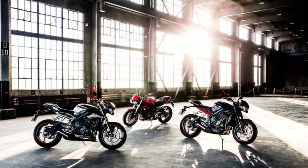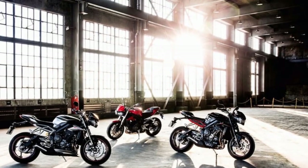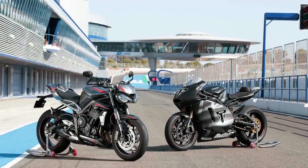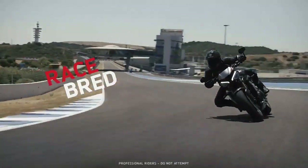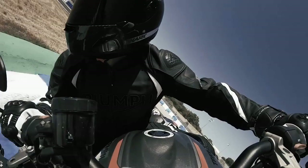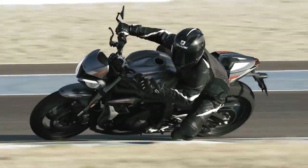Whether you're navigating city streets or carving through winding mountain roads, the Street Triple RS responds with enthusiasm and precision. One of the standout features is its advanced electronics suite, equipped with multiple riding modes, traction control, quick shifter, and cornering ABS. These electronic aids ensure that riders of all skill levels can enjoy the bike's performance safely.